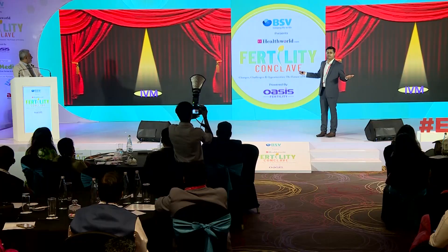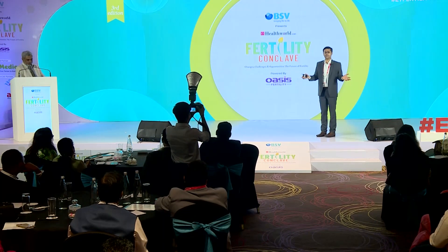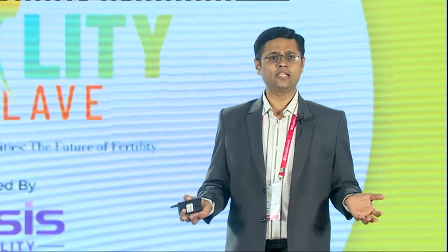We want to bring IVM into the limelight. Even I was initially very skeptical — as an embryologist I want minimal manipulation and to stay closer to nature, and IVM involves a lot of manipulation. But seeing is believing. After years of working with IVM, we're not really manipulating too much, and the data is reassuring. It's a moment of pride for all of us at Oasis to have achieved the first successful Kappa IVM live birth, and there wouldn't have been a better platform than this to share this wonderful news.